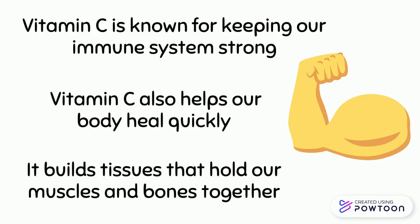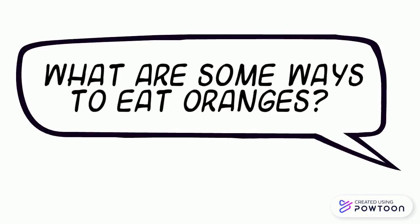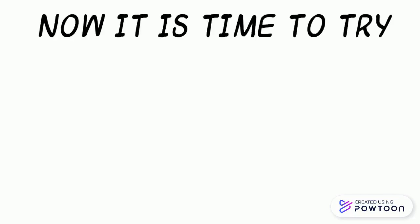Oranges also have another type of vitamin called folate. It helps make healthy blood cells and produces DNA. Some ways to eat oranges include peeling them, cutting them into slices, or adding oranges to a salad.